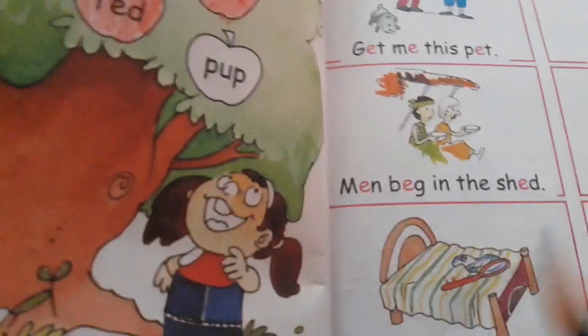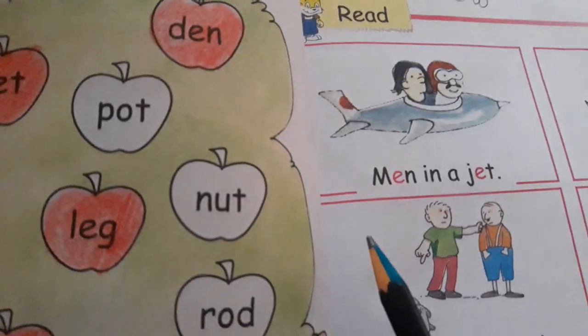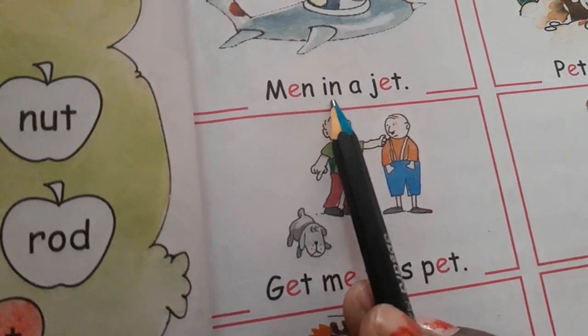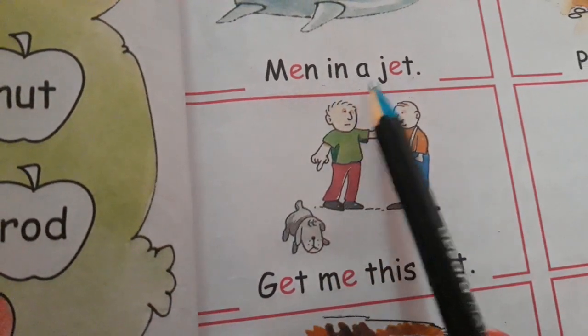Now children, take page number 19. Read. Now all the children, read with me. M-E-N, men. I-N, in. A. J-E-T, jet. Men in a jet.